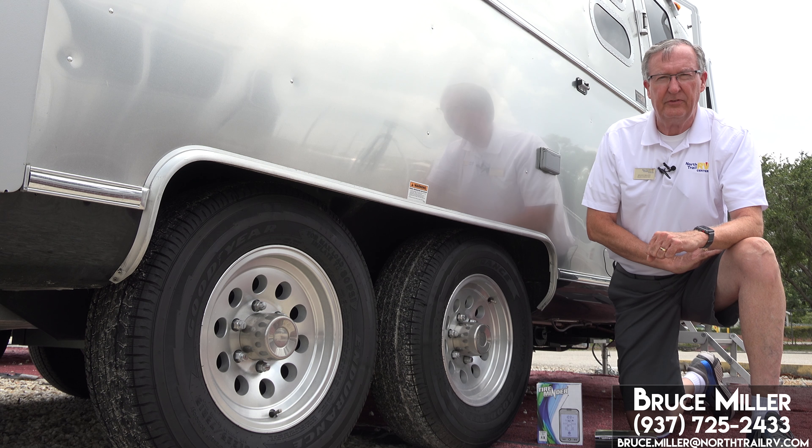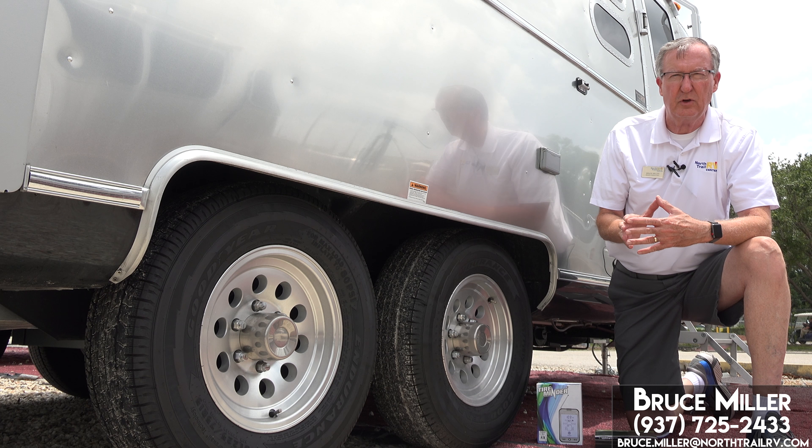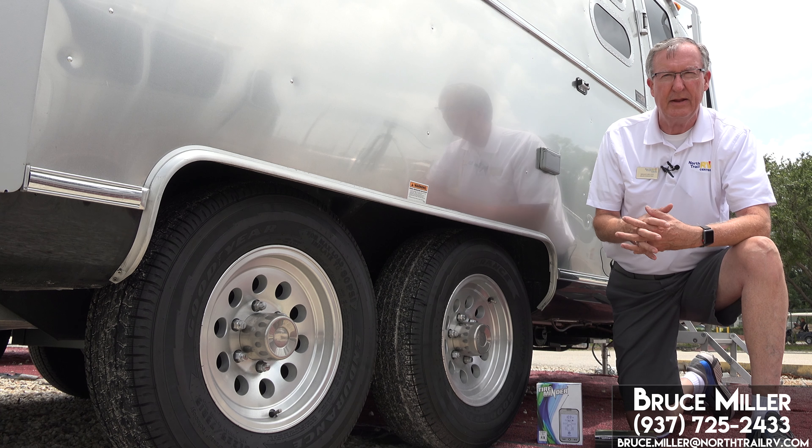I like to run my Endurance at 75 PSI on my Airstream. They're going to heat up a little bit when you're traveling, and they're going to increase in pressure, and they do get up around 80 PSI.